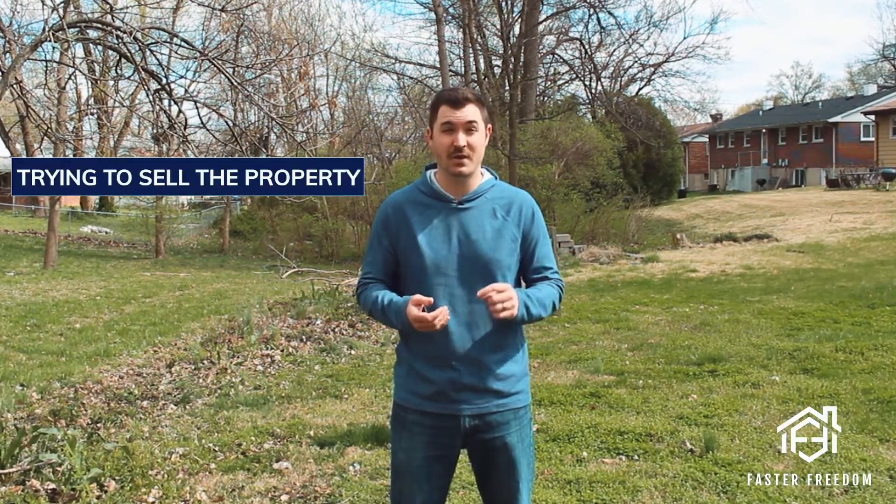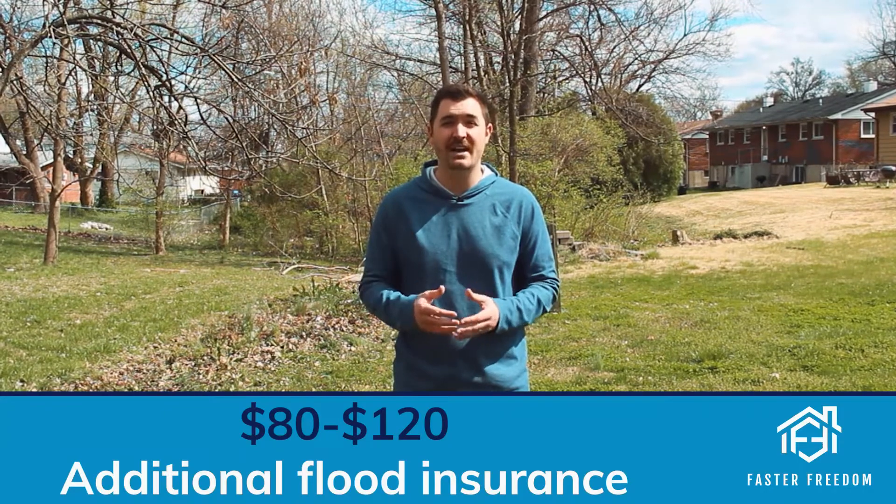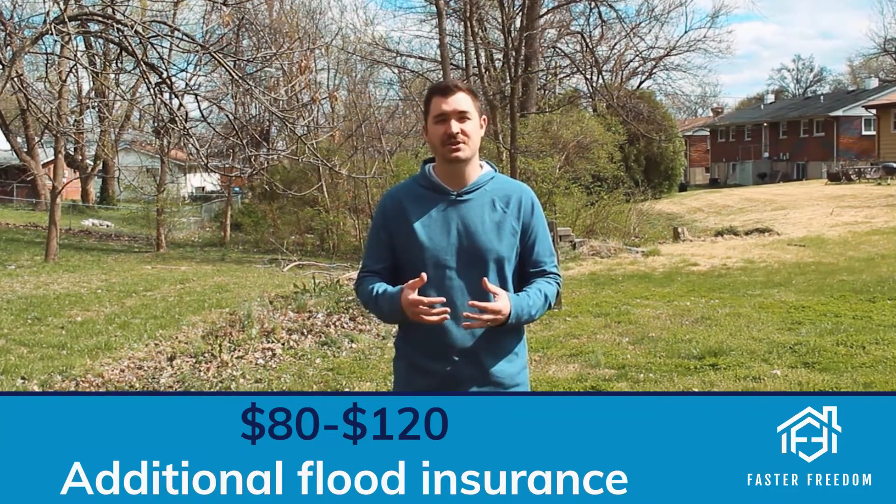The reason that's concerning is because it requires additional flood insurance on top of your homeowner's insurance, and that could be an issue for trying to sell the property or trying to rent it. Depending on what type of floodplain or floodway your property is in, it can be $80 to $120 a month in additional insurance — and that's at least half, if not more, of your monthly income from the property.